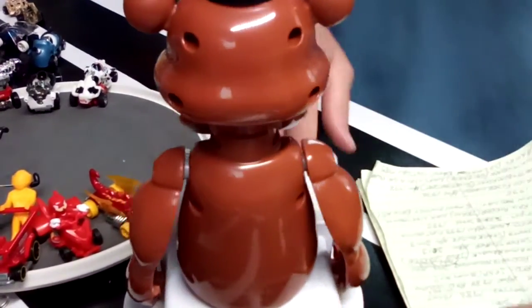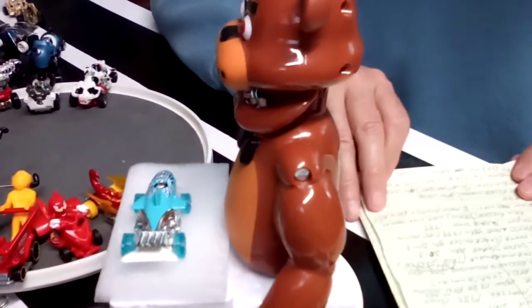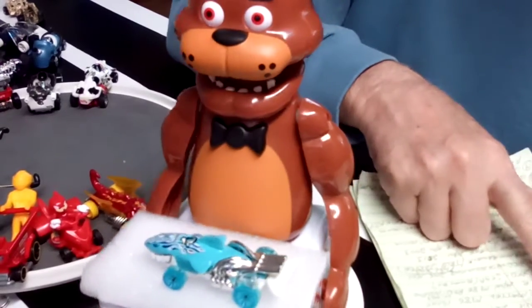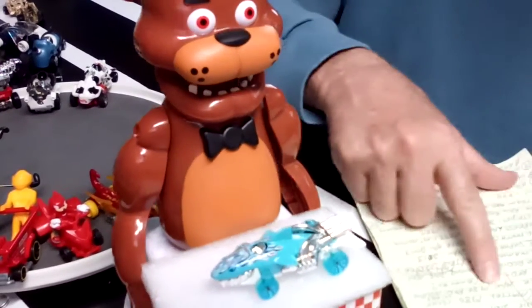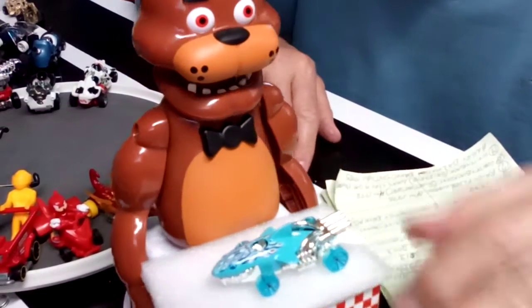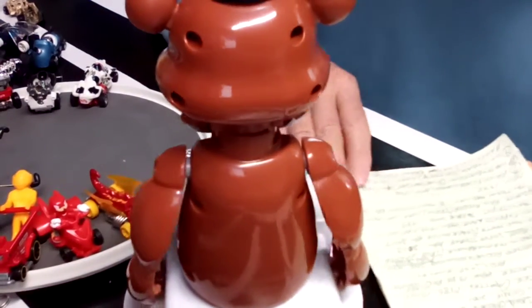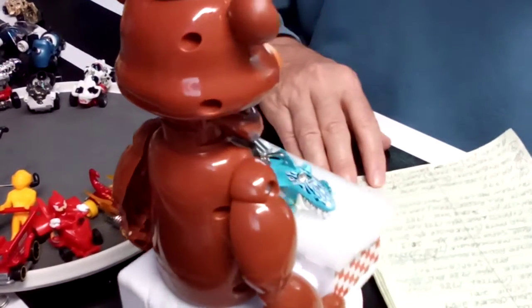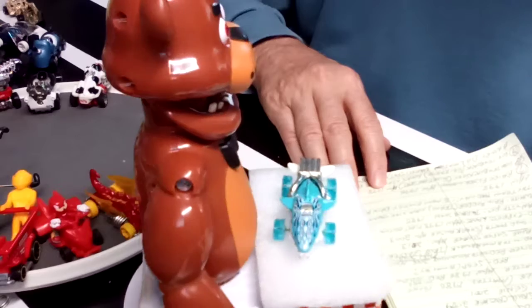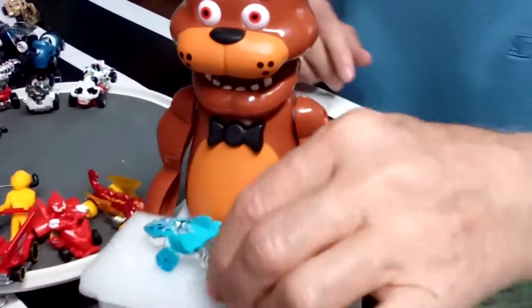Up next we have the Shark Cruiser, I believe — Shark Cruiser, 1986. Kind of cool because it has nice blue wheels — a cool little car. I've had that for a spell.